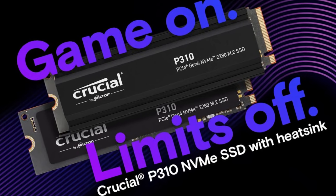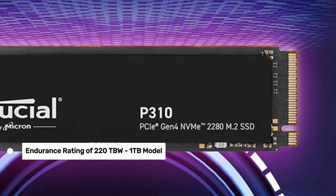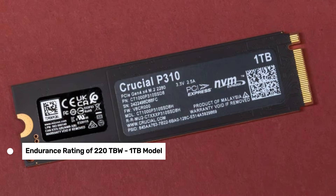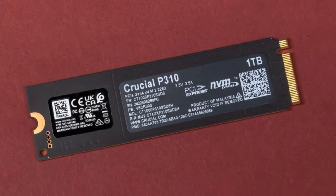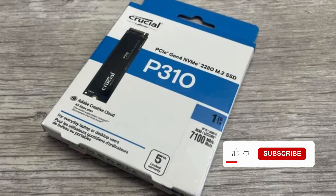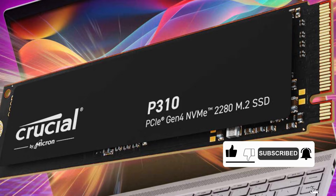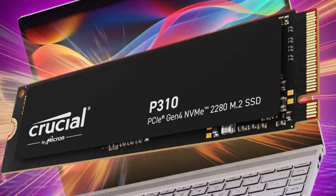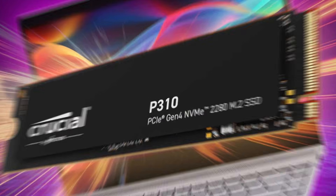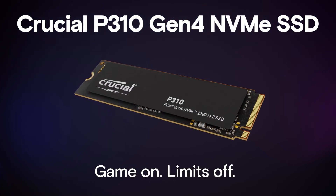Let's talk about the downsides. While the P310 is a great value, its endurance rating of 220 terabytes written for the 1 terabyte model might not be enough for heavy users who constantly write large files. Also, it lacks advanced features like hardware encryption, which might be a deal-breaker for some. Overall, the Crucial P310 is a fantastic choice for anyone looking to upgrade to Gen 4 speeds without spending a fortune.